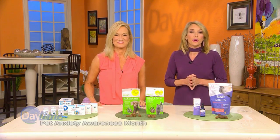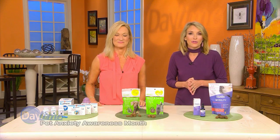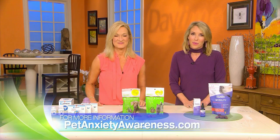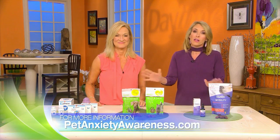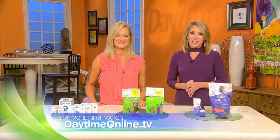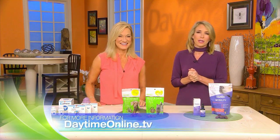You can learn more about how to help your pet cope with fear, anxiety, or stress by visiting PetAnxietyAwareness.com. More information about all of these products will be posted on daytimeonline.tv, along with info about how you can adopt sweet Angel.